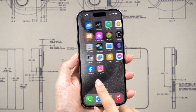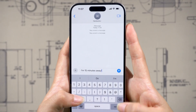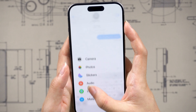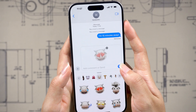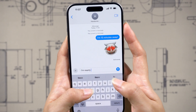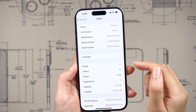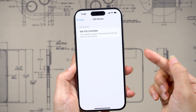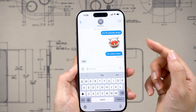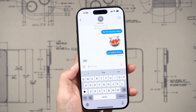Hi everyone. Welcome back to Tenorshare. How often have you found yourself in a conversation with your friends where you keep saying, I'm 15 minutes away, I'm 5 minutes away, or I'm nearly there? Well, with the latest iOS 17 update, you can simplify this process by easily sending your current location to your contacts for a specified duration. So let's jump right in.